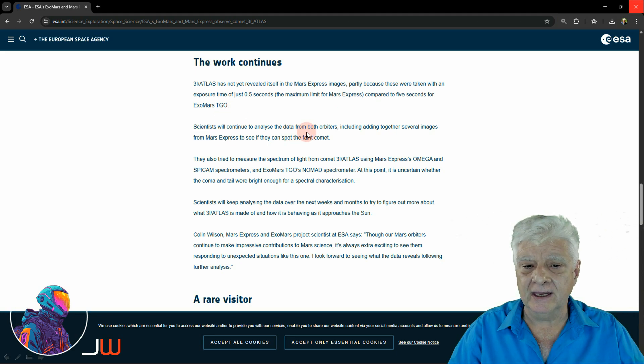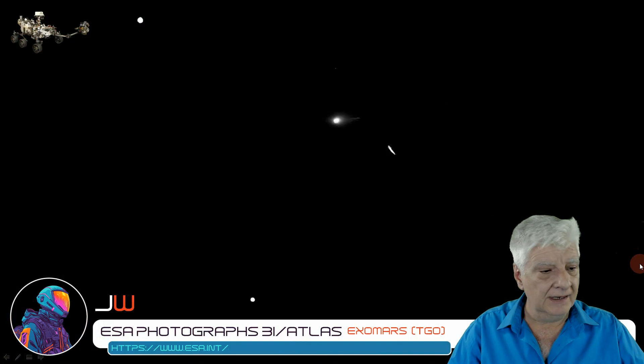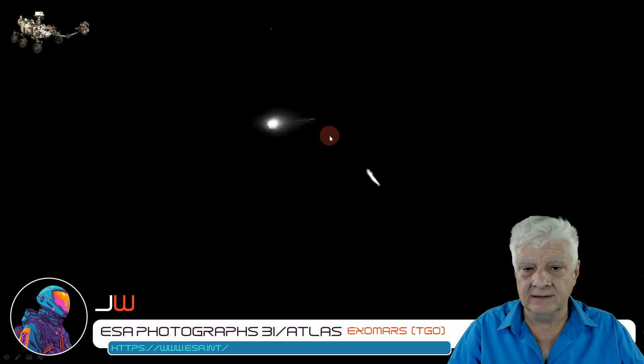Scientists will continue to analyze data from both orbiters, including adding together several images from Mars Express to see if they can spot the faint comet. And there it is, folks. As you can see, it's definitely not cigar-shaped. We can see the nucleus and the coma.